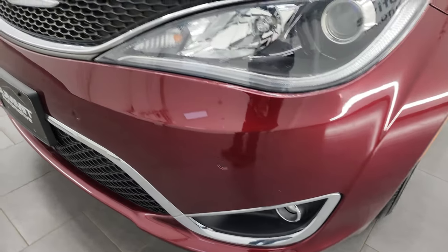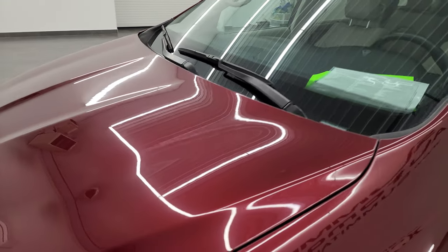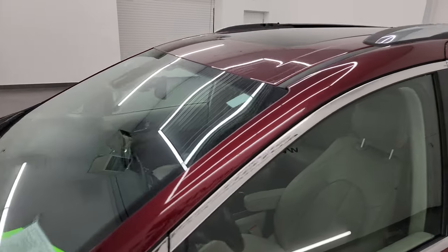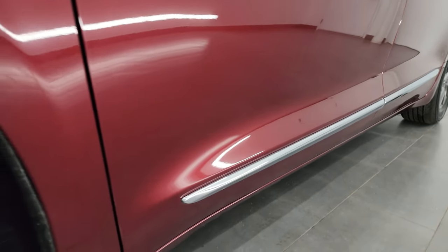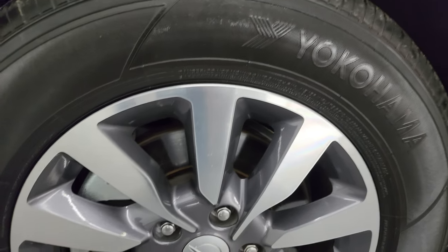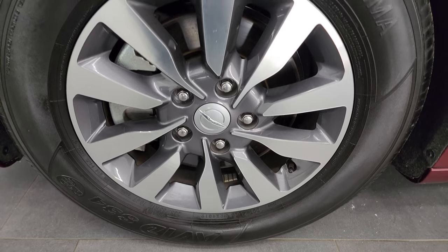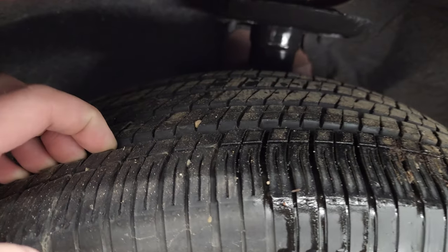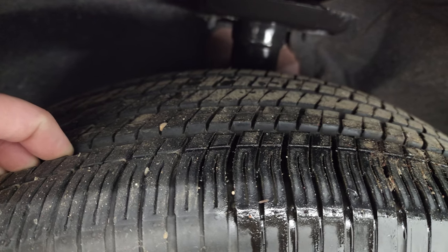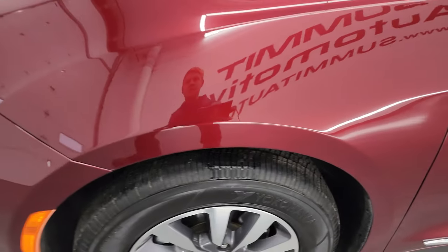If you like the video, you can subscribe to my YouTube channel at youtube.com/SummitAuto. Click the bell notifications and you'll get updates on the videos I do each and every day here at Summit Automotive. This one comes with the painted and polished aluminum 17-inch wheels. It has Yokohama Avid 235/65R17 tires and these tires are fairly new — probably 60–70% of the tread left on them, maybe even a little bit more.